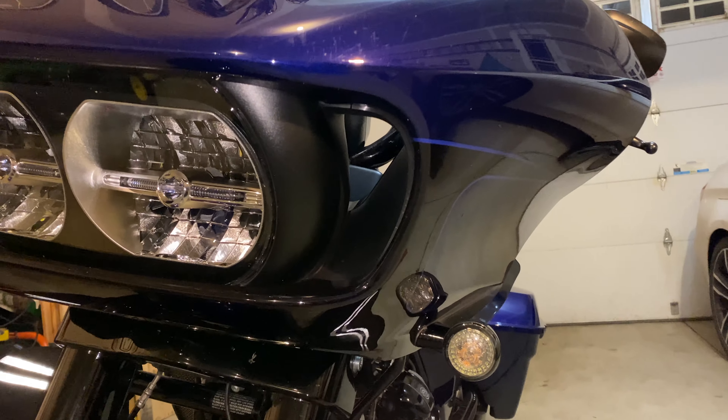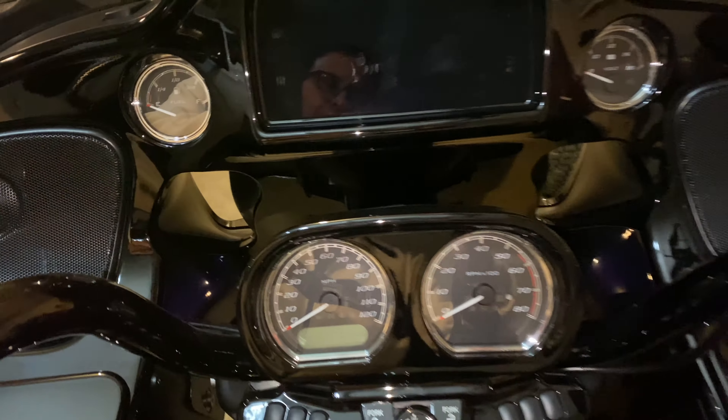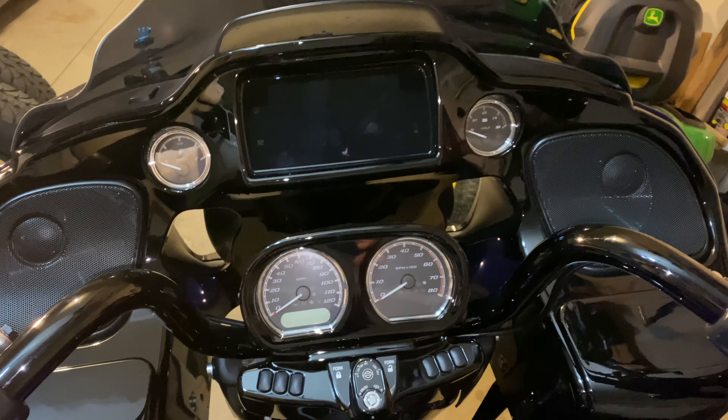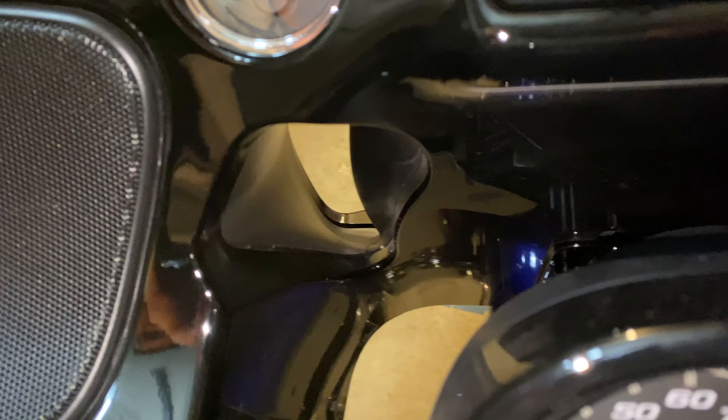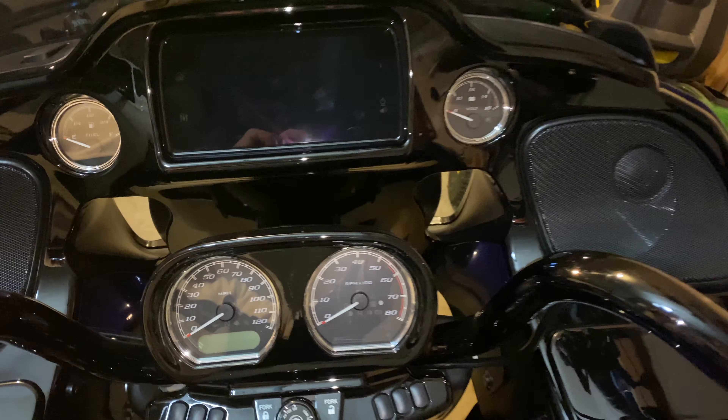Number four: Harley removed the closing vents from the batwing fairing as well as the shark nose. The Road Glide still has the opening and closing vent for the top, however the two side vents are gone. The cover for all of the batwing fairings has been removed too.